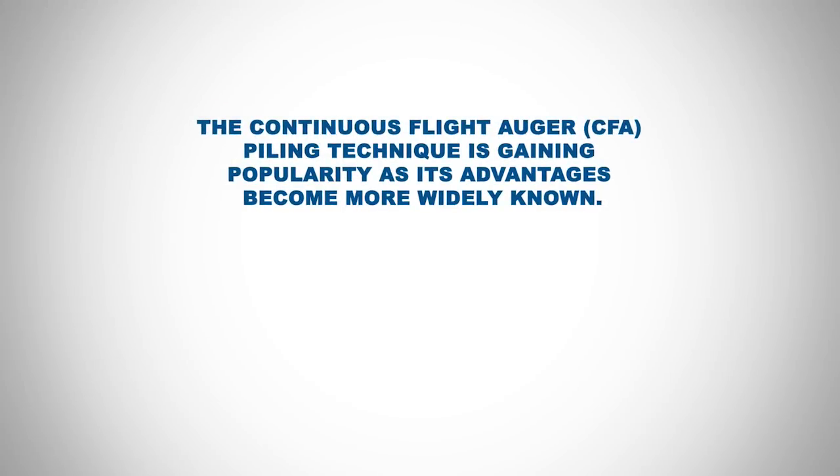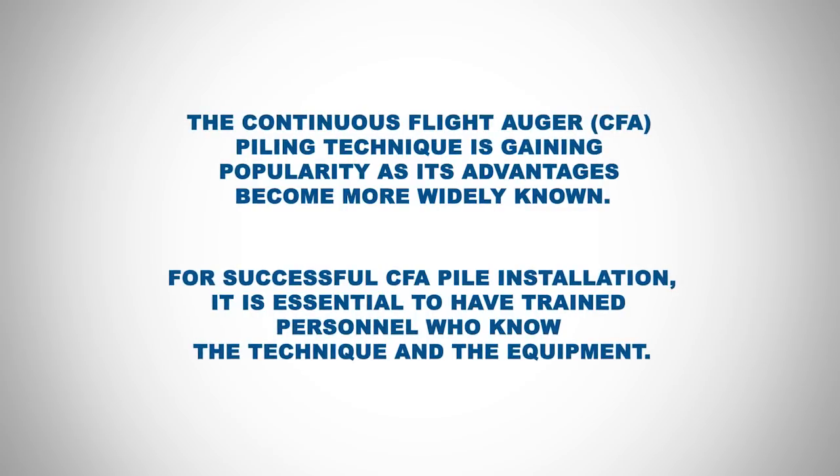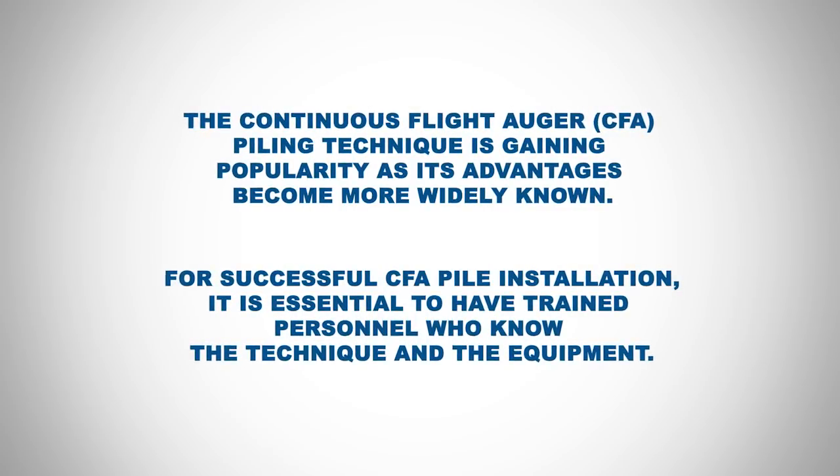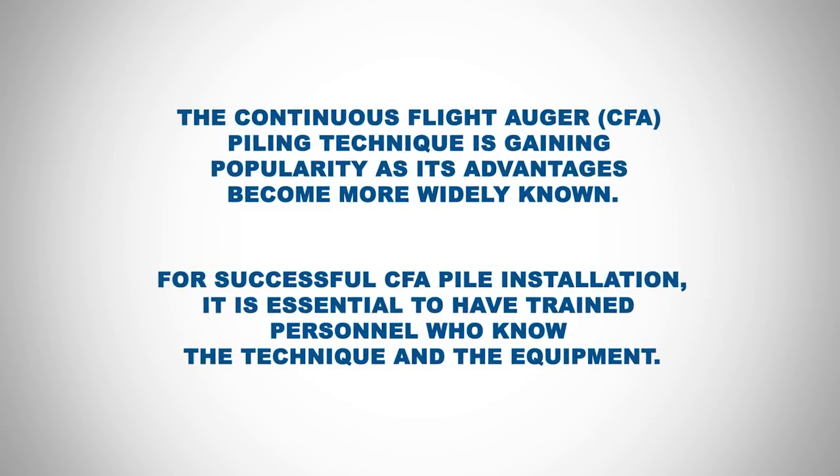The continuous flight auger piling technique is gaining popularity as its advantages become more widely known. For successful CFA pile installation, it is essential to have trained personnel who know the technique and the equipment.